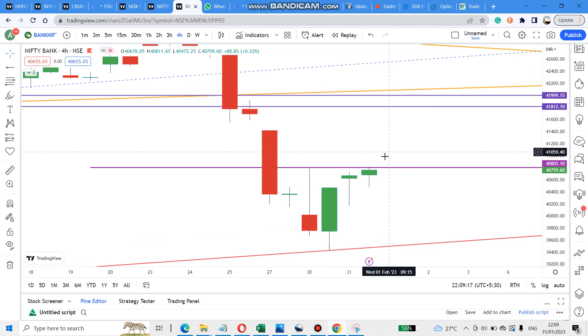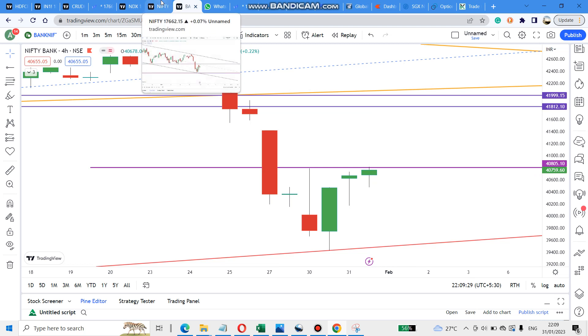I don't recommend trading tomorrow because premiums are really high. If you see the last half hour, at-the-money itself the premium is around 650 rupees. So be careful even if you are not trading — just follow to see whether this pattern is working or not.